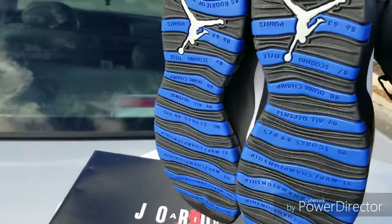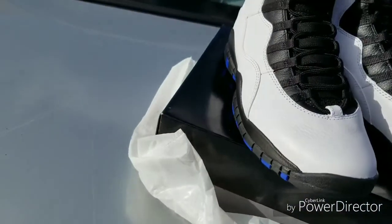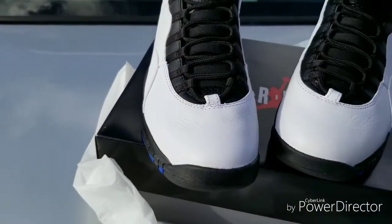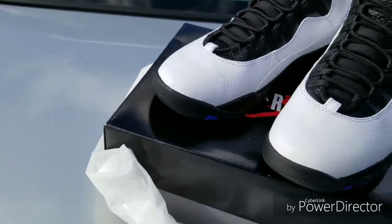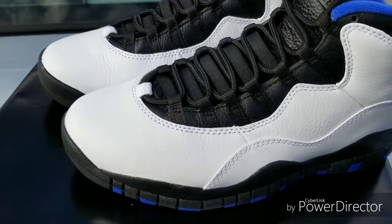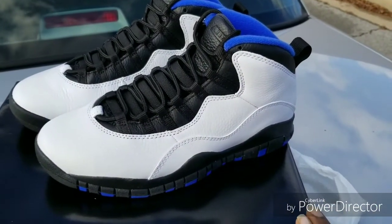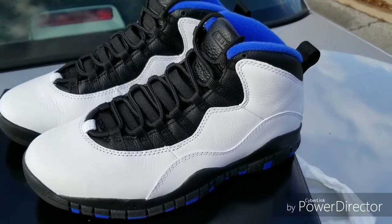Did y'all cop these phenomenal shoes, or did y'all let them sit? Because I know a lot of people are waiting on the Concords — I am as well. I love them GM Red 12s, I love these Orlando 10s, and I love those Concords as well. Anyway, it's K-Black Kicks signing off. Like, comment, subscribe. K-Black in the building.